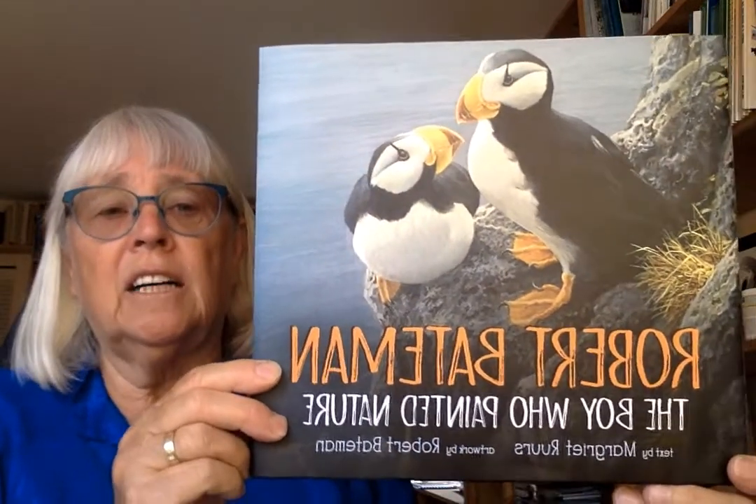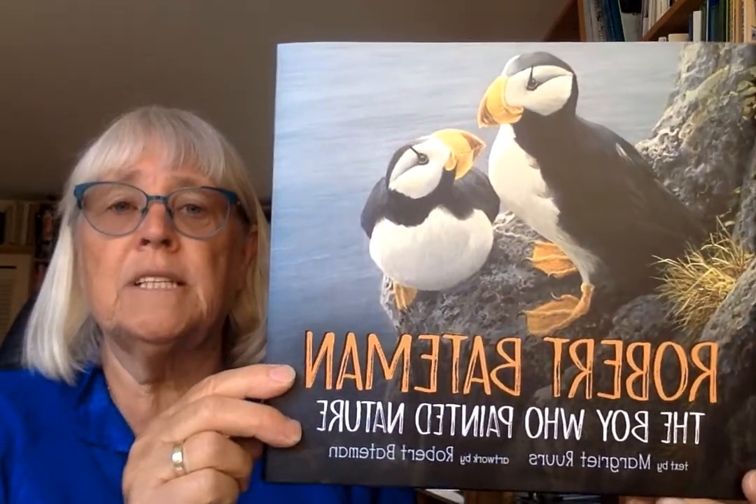It took me about two years of research — to read everything I could, to watch every documentary, to talk to him and ask him questions. When I finished all my writing, editing, and rewriting, I sent it to a publisher called Orca Books. They're right here in BC, and they produced this gorgeous book with all the art that Robert Bateman himself did.